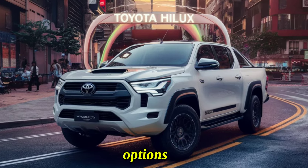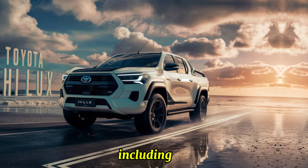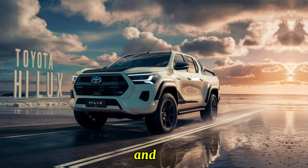New color options include several new choices, including a striking metallic blue and a rugged desert brown.